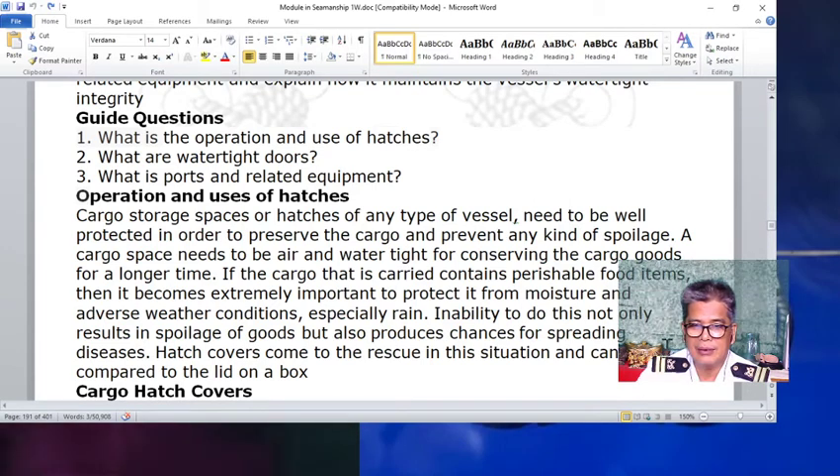Hatch covers come to the rescue in this situation and can be compared to a lid box. Those things are necessary for our lesson this morning.